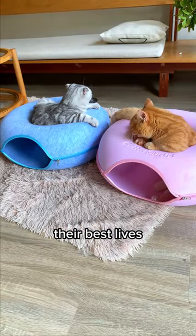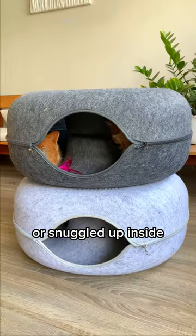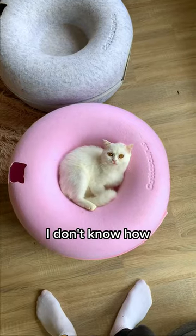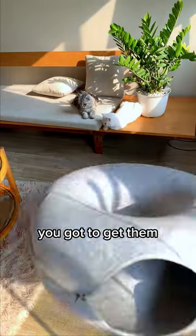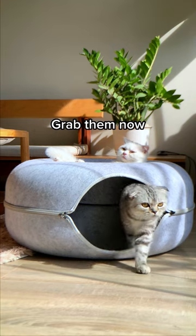my cats have been living their best lives, always hanging out on top or snuggled up inside. Seriously, I don't know how they'd survive without it. If you want your cats to have a blast and be comfy, you gotta get them these peekaboo caves. Grab them now and thank me later.